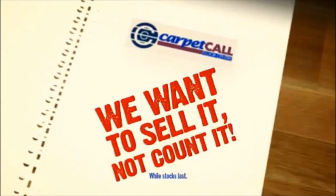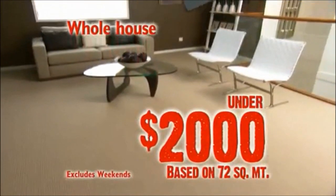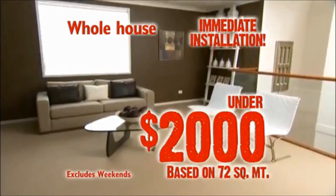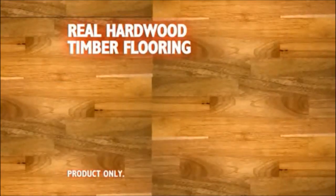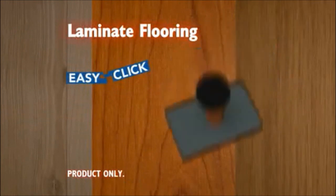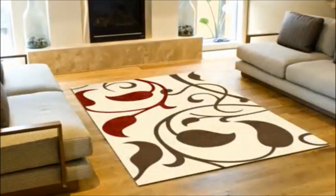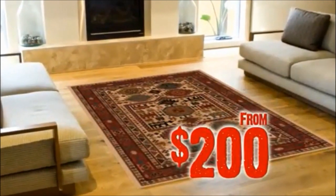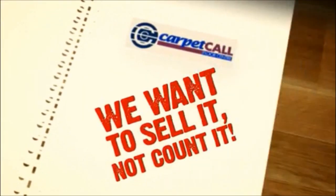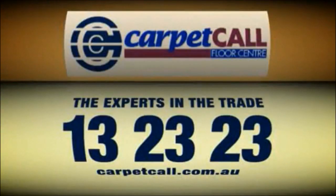At Carpet Call, we want to sell our stock, not count it — so call in now to pick up a great bargain. Carpet your whole house for under $2,000 and get immediate installation where stocks are available. Real hardwood timber flooring from a ridiculous $29.95 per square meter. Easy Click Laminate flooring for only $19.95 per square meter. And a massive range of imported modern and traditional rugs from under $200. There's over $20 million of stock we want to sell, not count. Call Carpet Call — the experts in the trade.